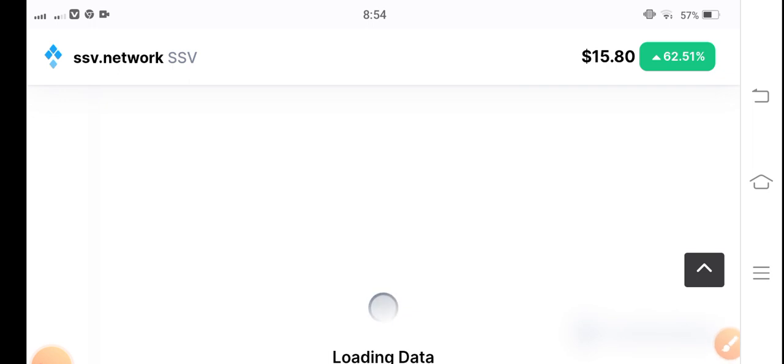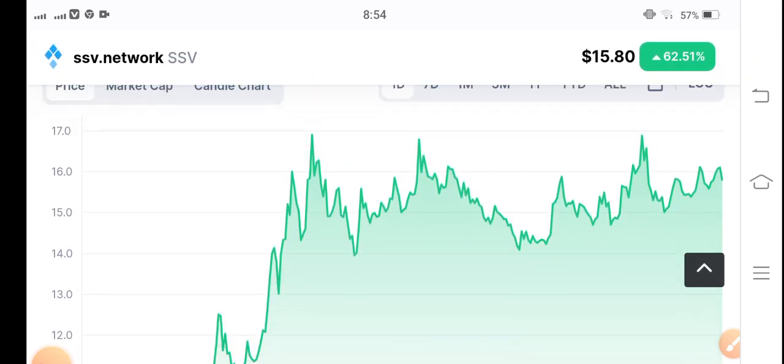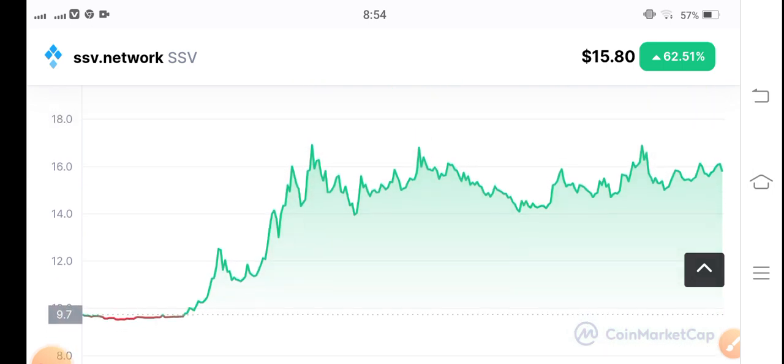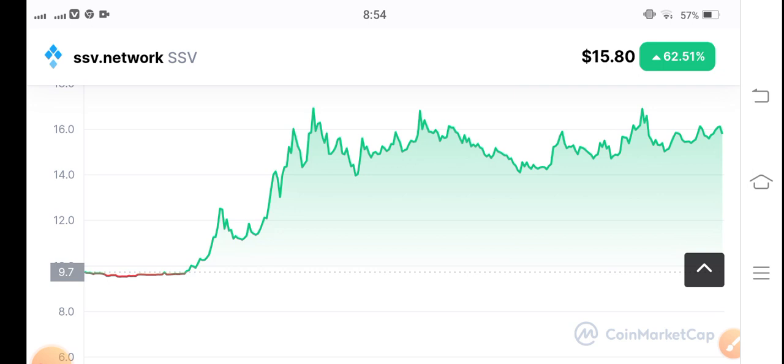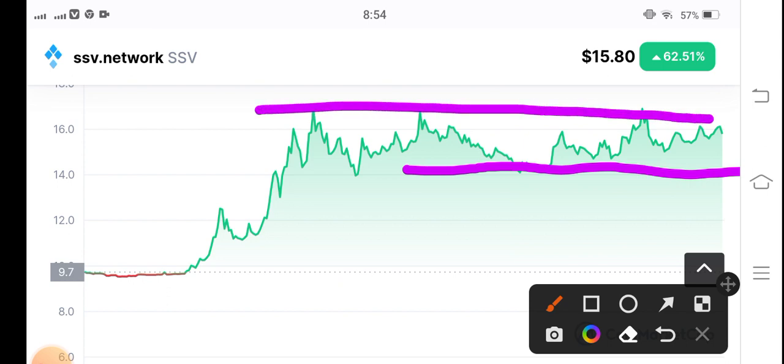Let me show you the price chart of SSV coin and what's going on. You can see the current situation — it looks like it's trending in an upward direction. Now you can see here: this is the support line and this is the resistance line. I recommend for my audience to note this is a more volatile coin in the market.